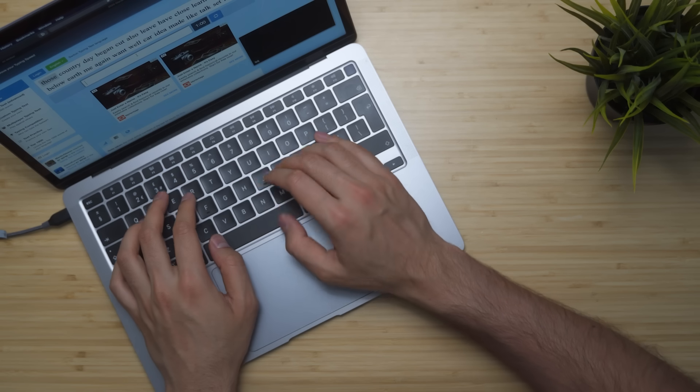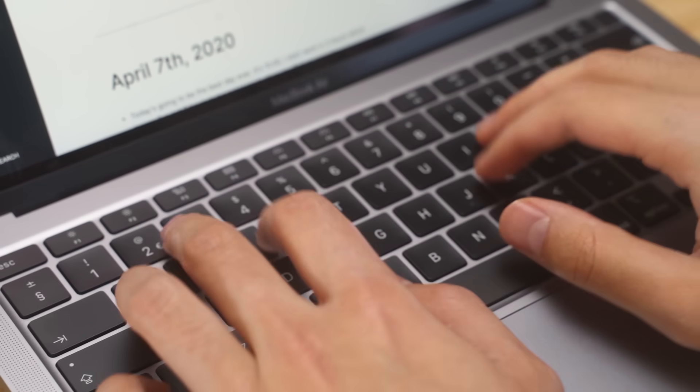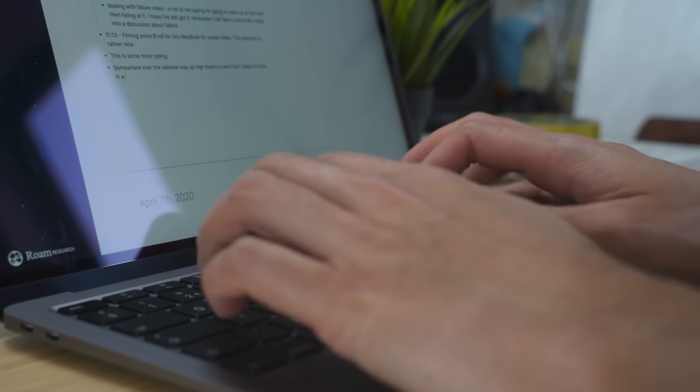The keyboard is absolutely fantastic. I'll do a typing test now — look, 152 words per minute, and that was the first take today. With my Apple Magic Keyboard or mechanical keyboard I usually get around the mid-140s words per minute, so maybe there was some luck there, but that's a very high typing speed. I'm very attuned to what a good keyboard feels like, and this one is incredible. With the old butterfly keyboards I could get around 130–140 WPM, but as soon as I tried this new scissor mechanism I knew what I'd been missing.